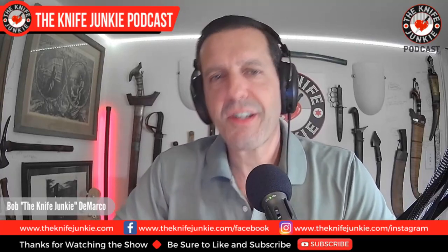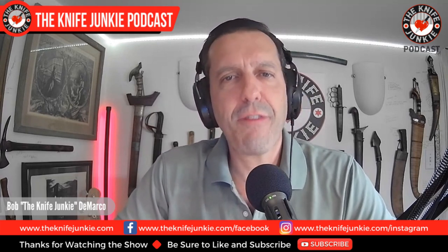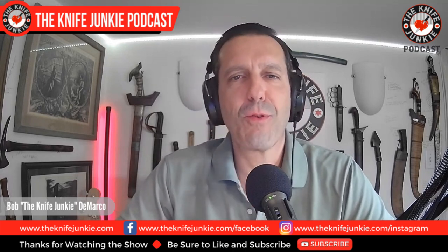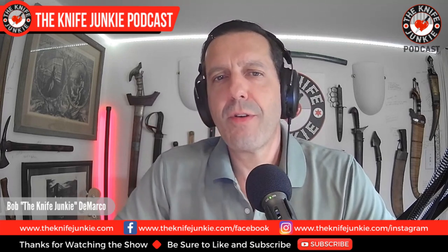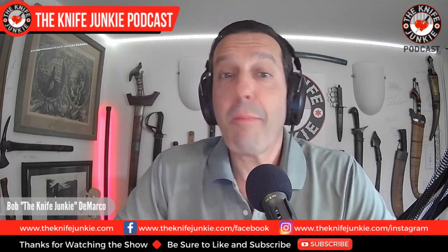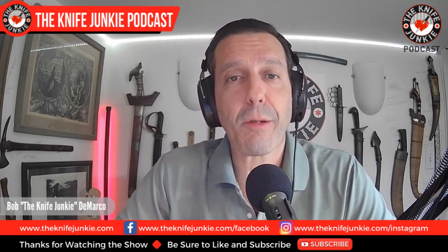Welcome to the Knife Junkie Podcast, the place for blade lovers to learn about knives and hear from the makers, manufacturers, and reviewers that make the knife world go round. I'm Bob DeMarco, and coming up: a very special O-Knife giveaway, a blast from the past with two knives, and then the knives and designs of Dirk Pinkerton.